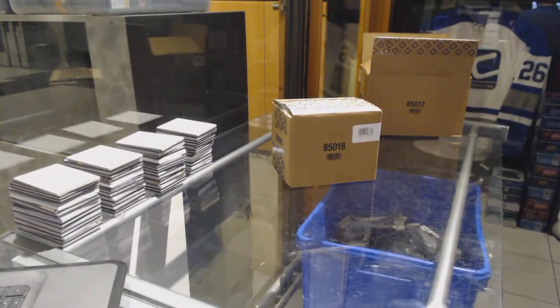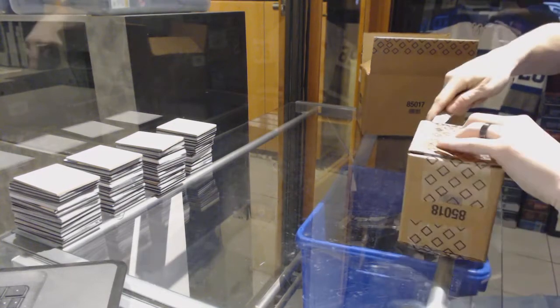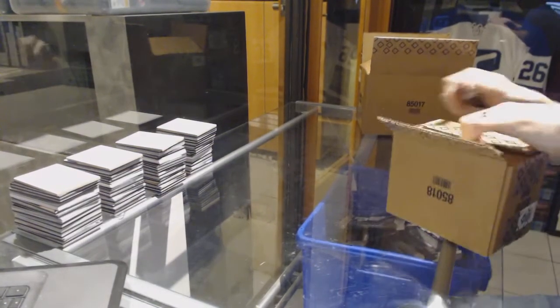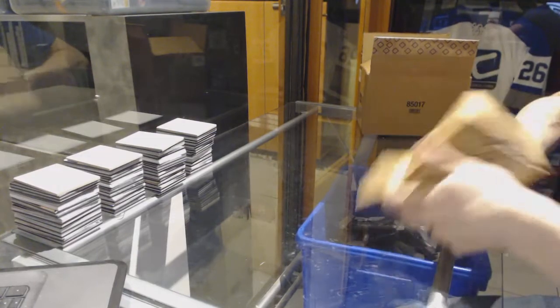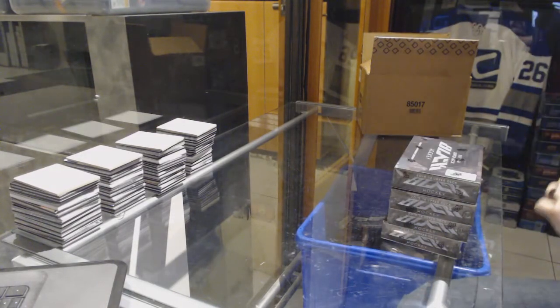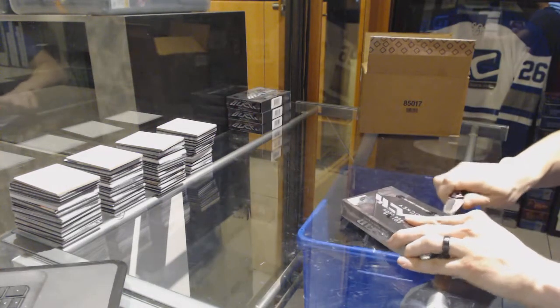Here we go — CNC Group Break number 7071, 2015-16 Upper Deck Black four-box case break. Good luck everybody. Let's set down the box — backwards. Alright.